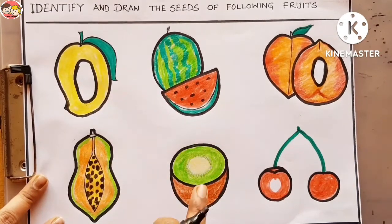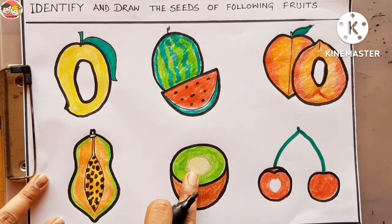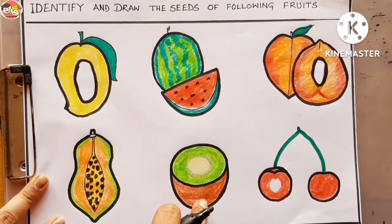Now look at the next fruit — can you recognize it? Outside is brown in color and inside is green in color. Yes, this is kiwi. What kind of fruit is kiwi — one seed fruit or many seeds fruit? Kiwi is a many seeds fruit because it has many small black colored seeds. So let's draw.